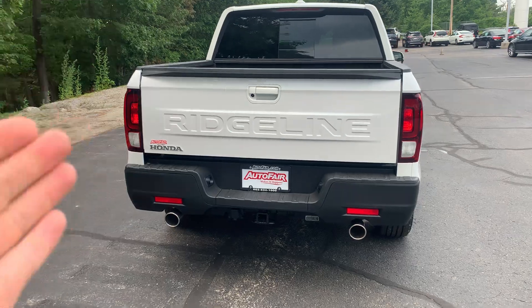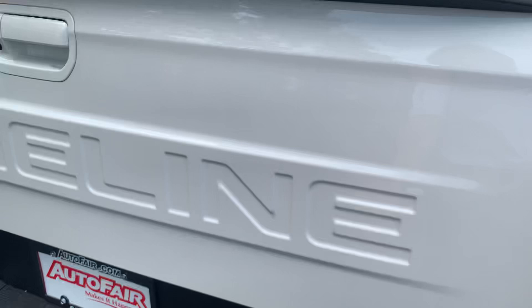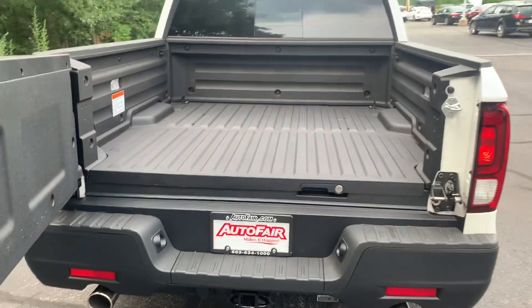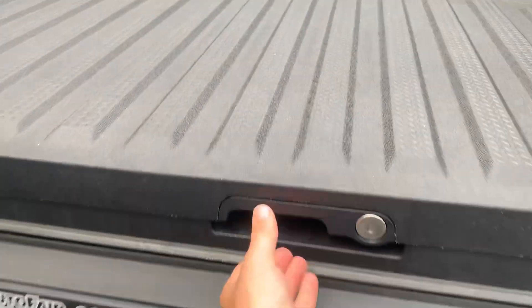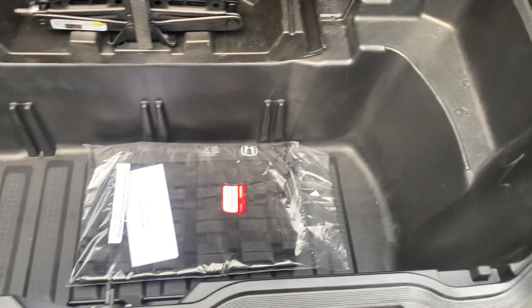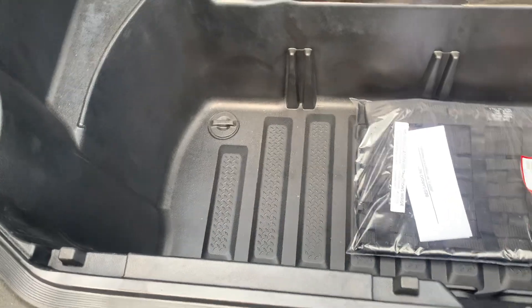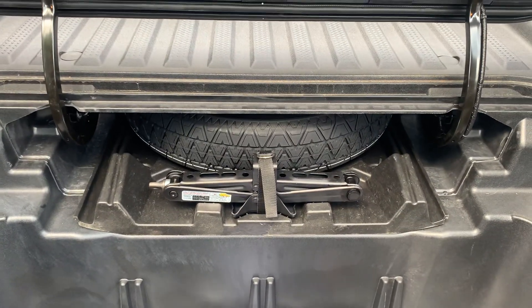It does fold down like a typical truck bed. You also have your trailer hitch, but it also swings open, giving you access to your truck bed as well and some extra cargo space. Here you have your extra cargo space underneath. You also have a plug if you choose to fill this up with any ice and beverages. It also gives you access to your spare tire.